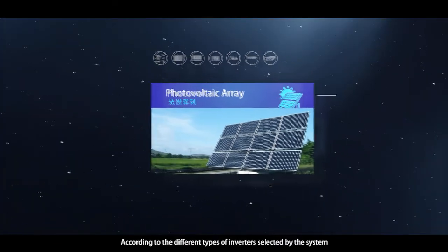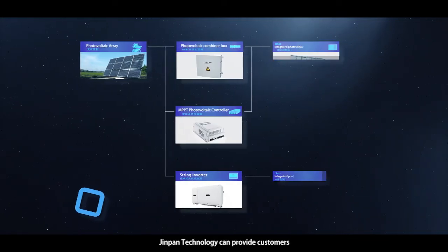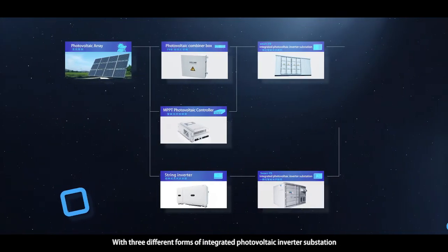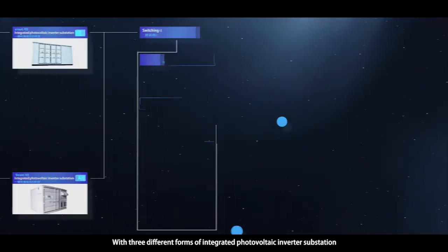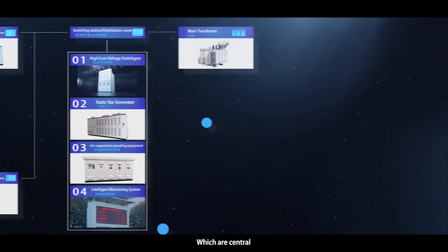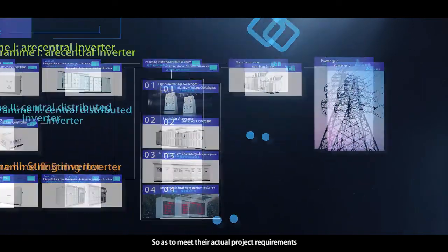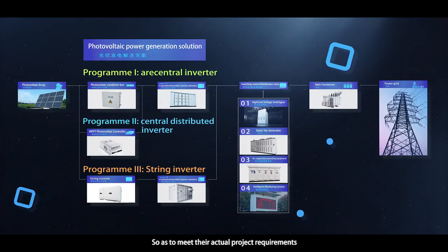According to the different types of inverters selected by the system, JINPAN Technology can provide customers with three different forms of integrated photovoltaic inverter substation — central, central distributed, and string — so as to meet their actual project requirements.